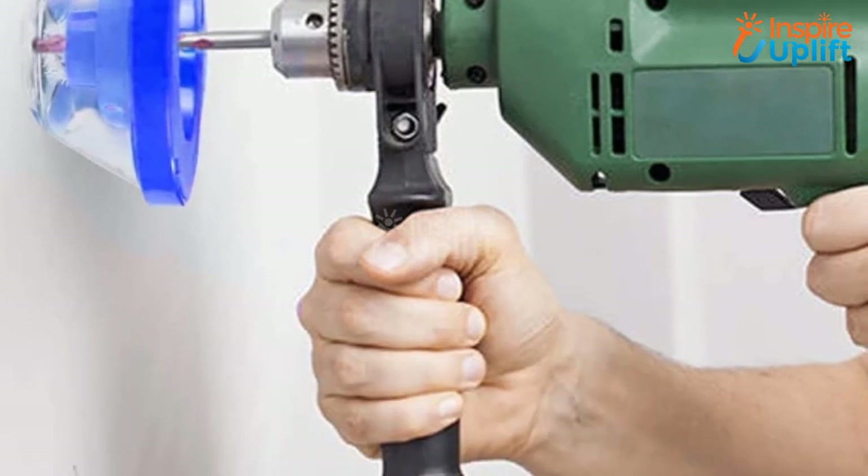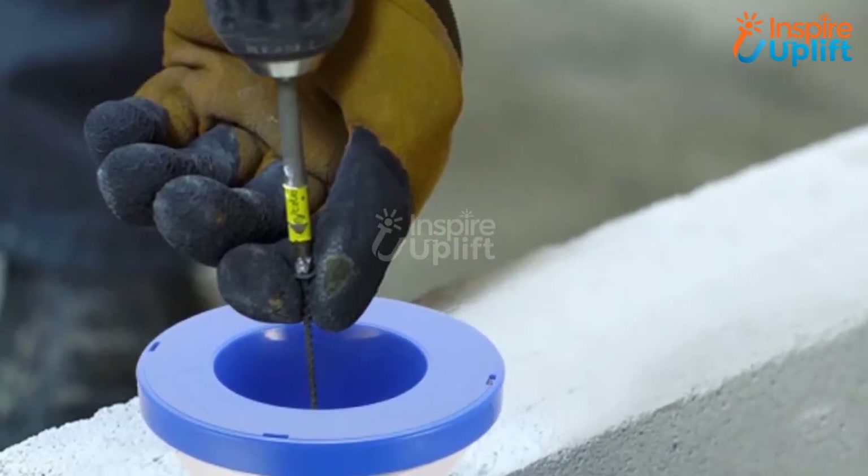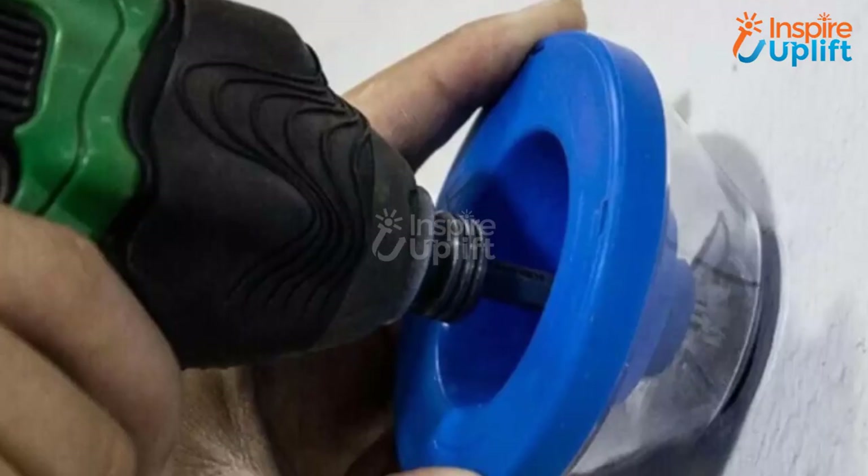At number 1 we have electric drill dust collector. This versatile drill attachment is compatible with a variety of drills. With this dust collecting drill attachment you'll be collecting dust while making holes.